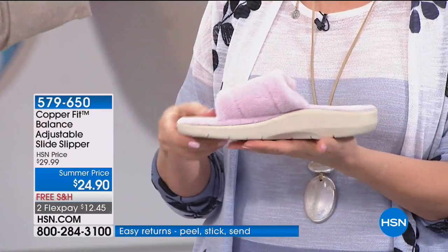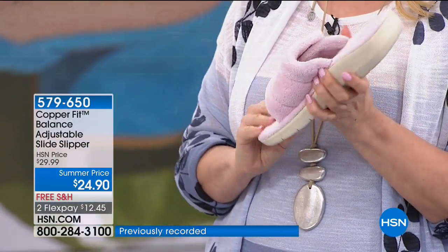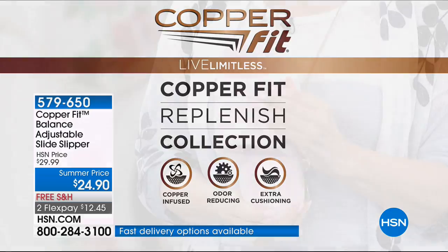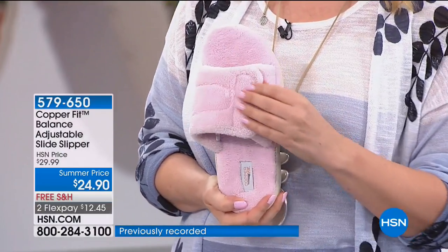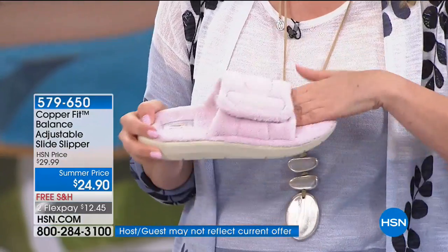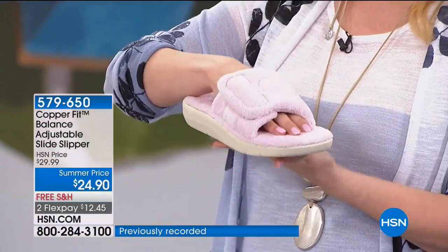The fabric is infused with copper ions — just like their entire range. This is part of the Replenish collection, all about rejuvenating you at the end of a long day. It feels as soft as a child's plushie toy — so squishy. You can also just go outside and check the mail in it, eliminating the need to switch from indoor to outdoor slippers.